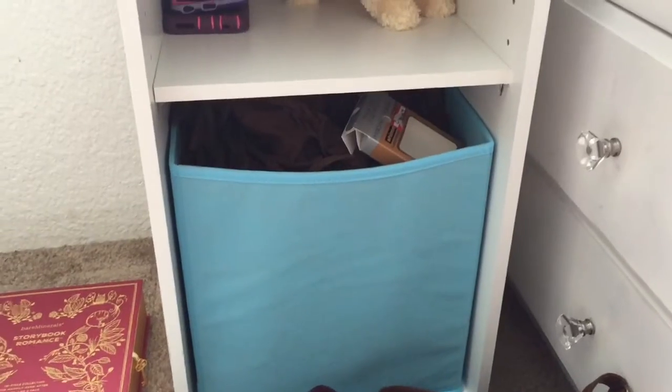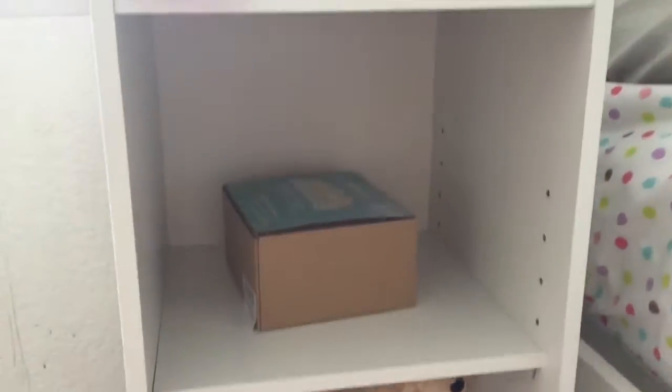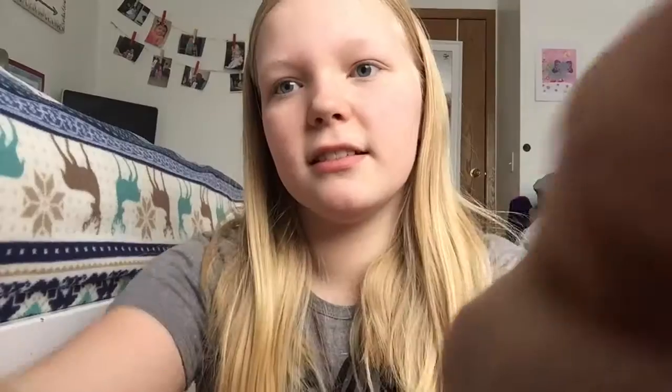I got super excited when I opened it and I'm super thankful for it. The next thing I got from Santa was this shelf thing that I'm going to use as a nightstand because my nightstand looks really ugly. I'm still organizing things but I'm going to make it look all cute. I was so grateful for that because my old nightstand wasn't even supposed to be a nightstand — it was just this little box shelf thing and it's really ugly.